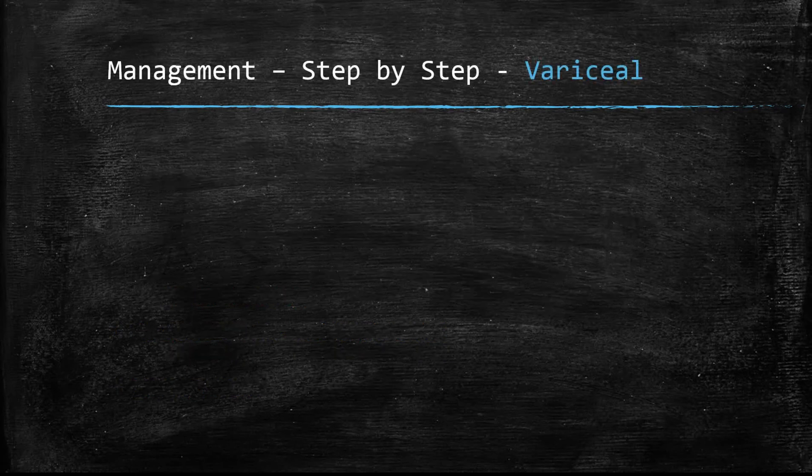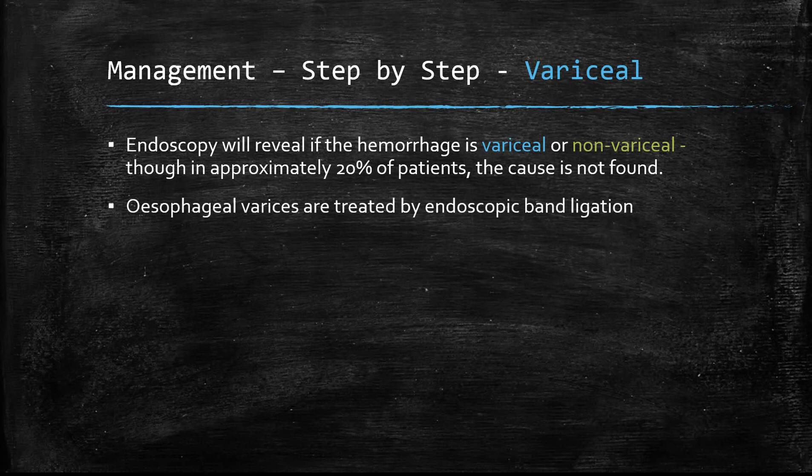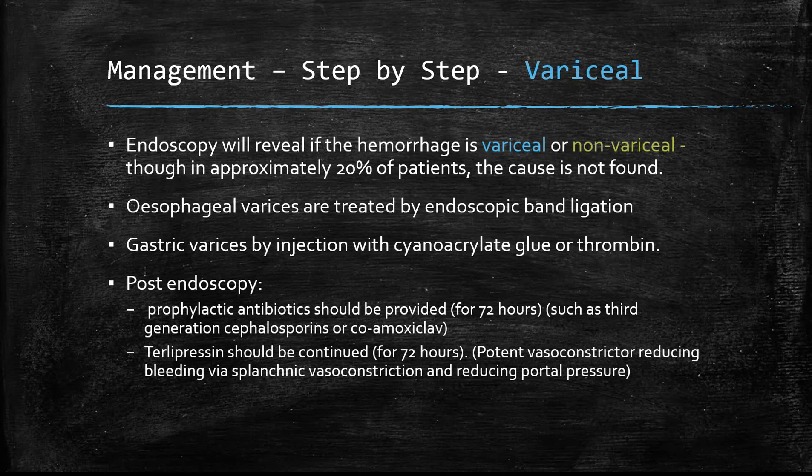If endoscopy reveals a variceal haemorrhage, esophageal varices are treated mostly by endoscopic band ligation, while gastric varices are treated with glue or thrombin. After endoscopy, patients should be given prophylactic antibiotics such as IV cephalosporins, and terlipressin should be continued for 72 hours. Terlipressin is a potent vasoconstrictor that reduces bleeding by constricting splanchnic vessels.